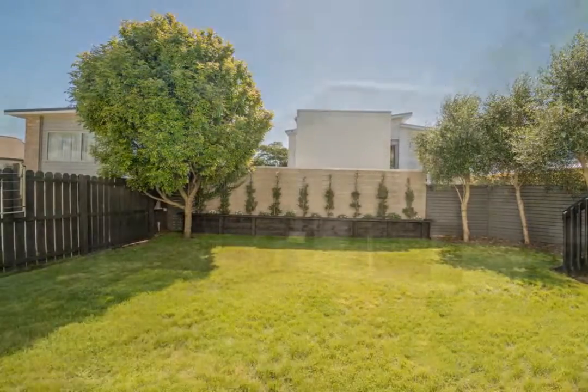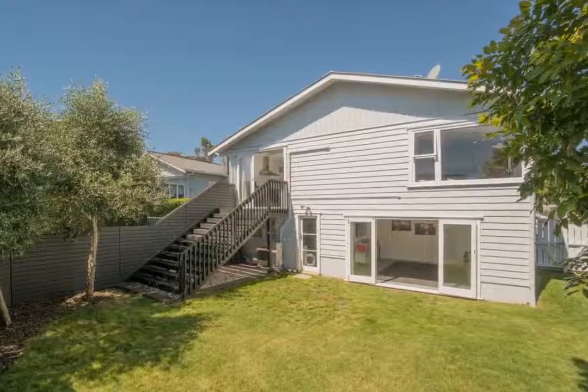This area can also be accessed from the large second lounge media games room on the lower level.